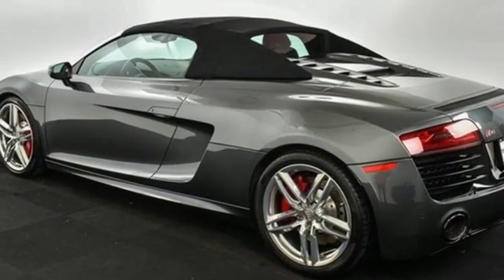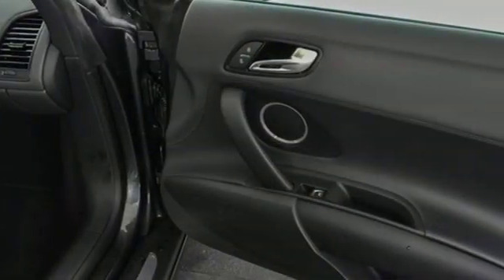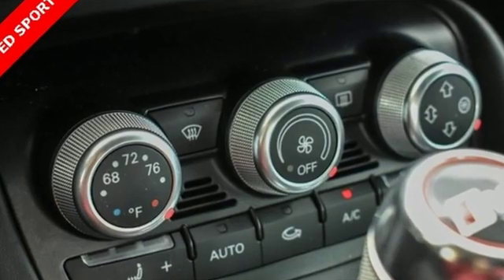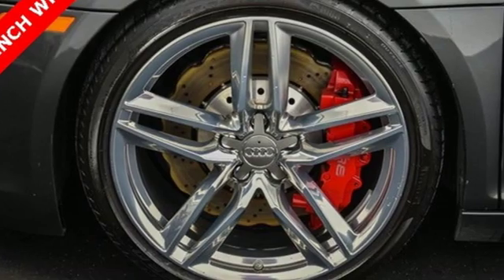AutoWeek finds the R8 styling speaks to people if you like attention — be it kids at gas stops who point and smile gleefully, or grown men snapping a photo or two on their cell phones while rolling down the expressway. The R8 stands out like a supercar should.